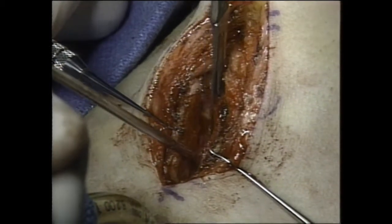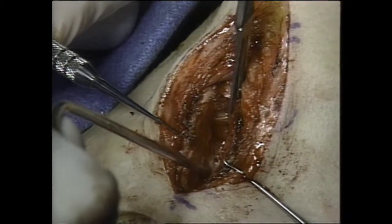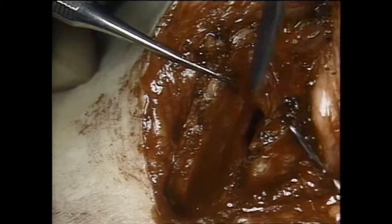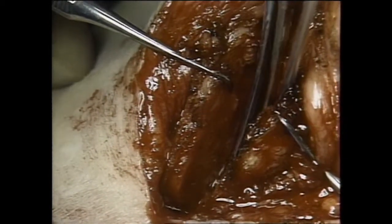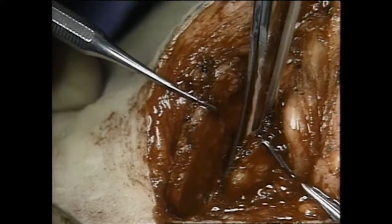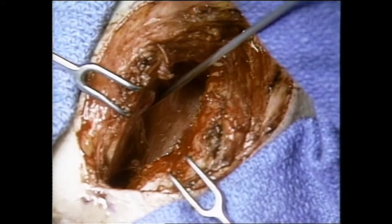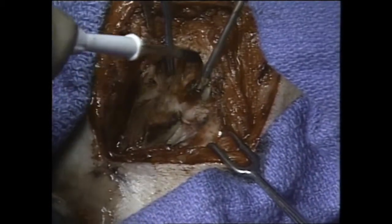The thyroid laminae are separated anteriorly with single hooks and the underlying soft tissues are dissected in the vertical midline. In so doing, a small opening appears just inferior to the anterior commissure. The laryngofissure is completed. The location of the true cord, ventricle, and false cord on the right side is indicated. The thyroid lamina on the left is exposed with electrosurgery.